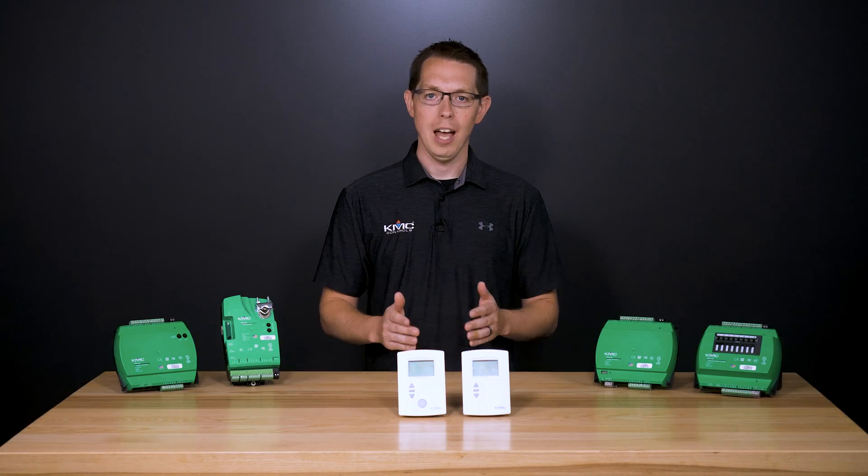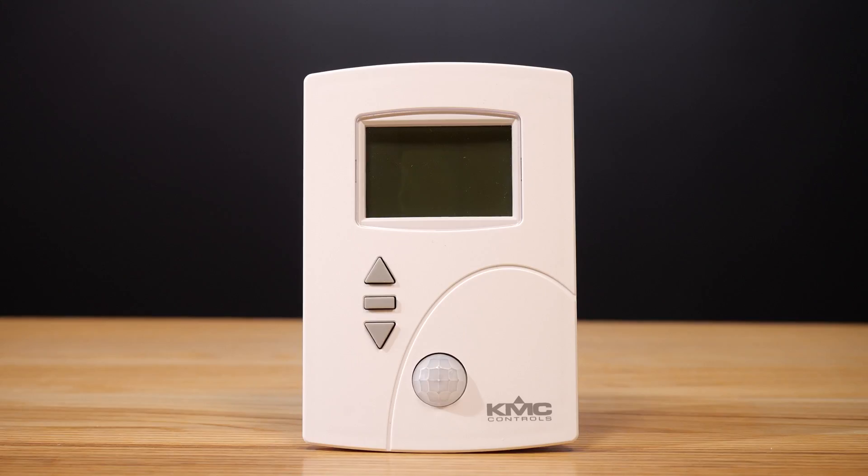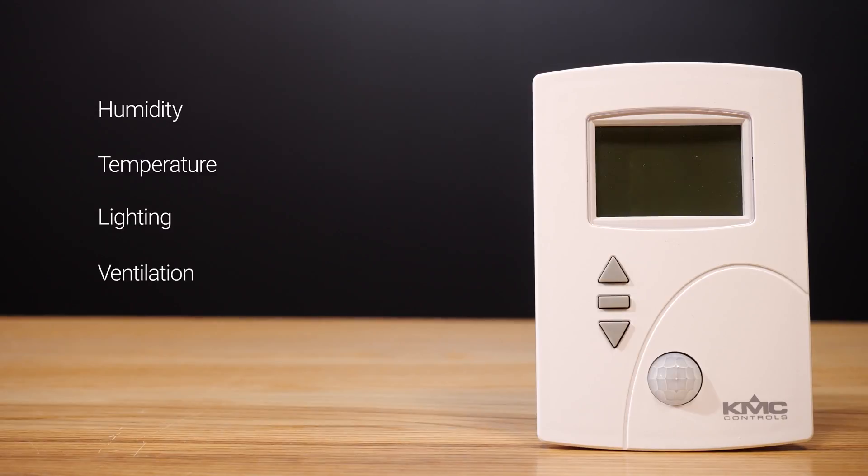All models in the series include temperature sensors with options for humidity, motion, and CO2 sensors, allowing for expanded energy efficient control of humidity, temperature, lighting, and ventilation. That's up to four sensors in a single package, minimizing labor, wiring, and wall space.